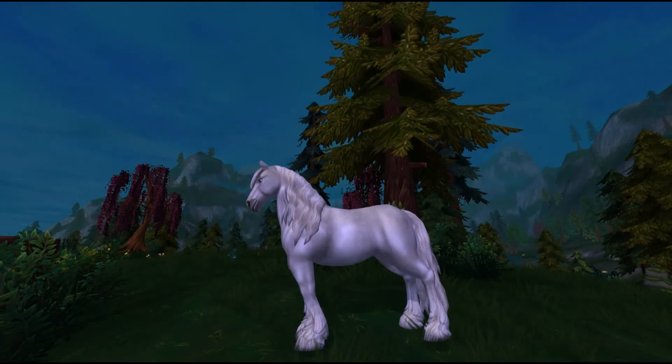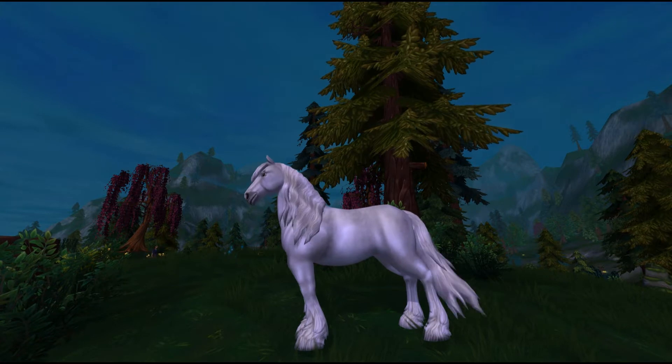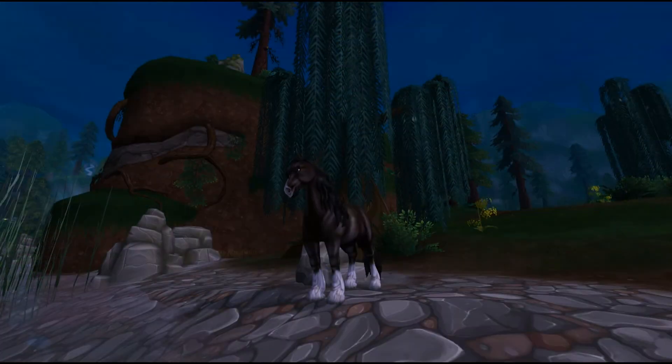Hello guys! Welcome to a brand new series. So today I am starting Behind the Breed. This is a series where I try to do a bunch of research on a breed of horse that is found in Star Stable. And today I am starting with my favourite, which is the Shire Horses.